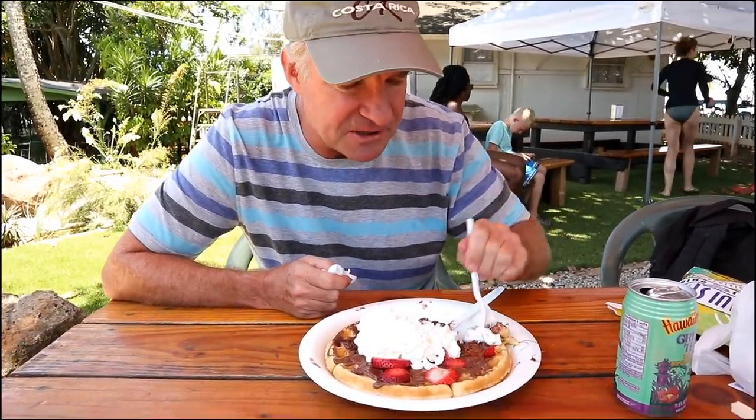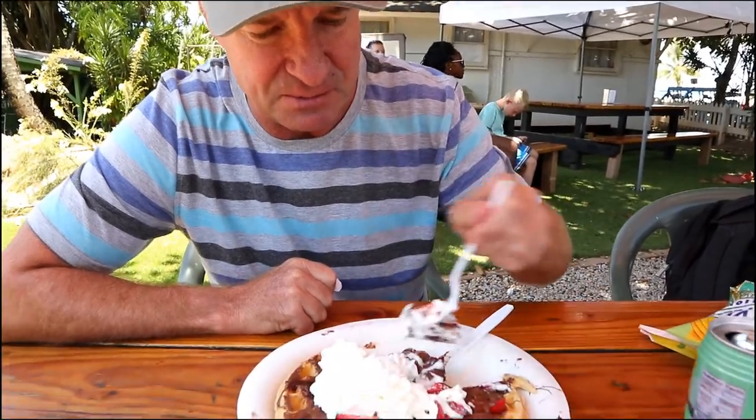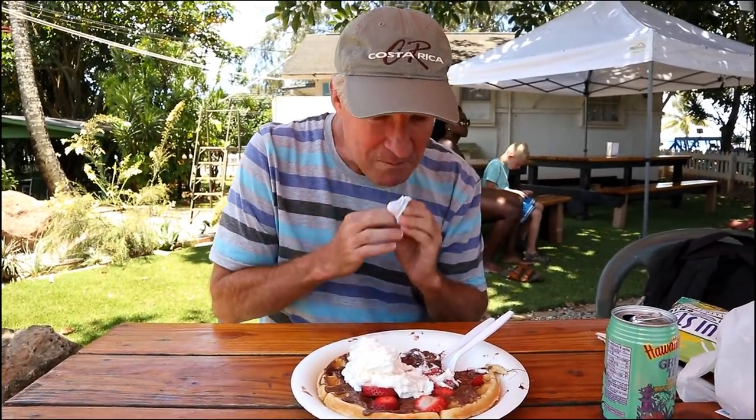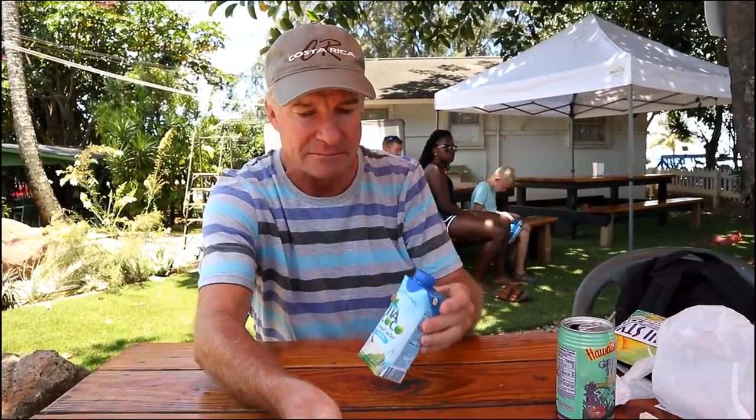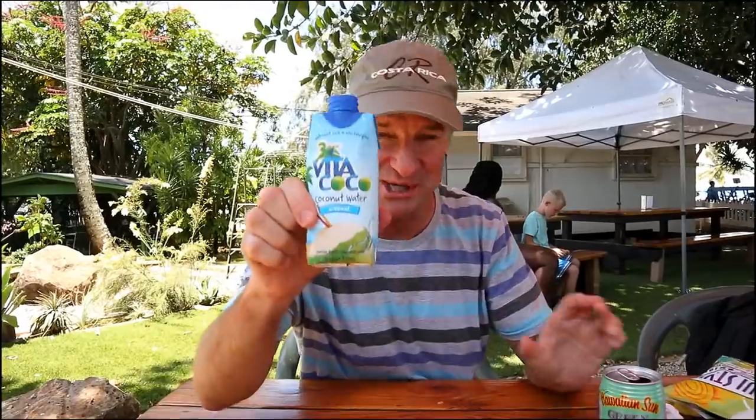It's super soft and the waffle is sweetened too, so it's not dry — it's very moist. The whipped cream is fabulous. Let's have something else to drink — this is coconut water. We're in Hawaii, gotta have some coconuts. That's good, thirst-quenching, no sugar, just the way I like it — unsweetened. That is amazing — ten times better than the green tea.